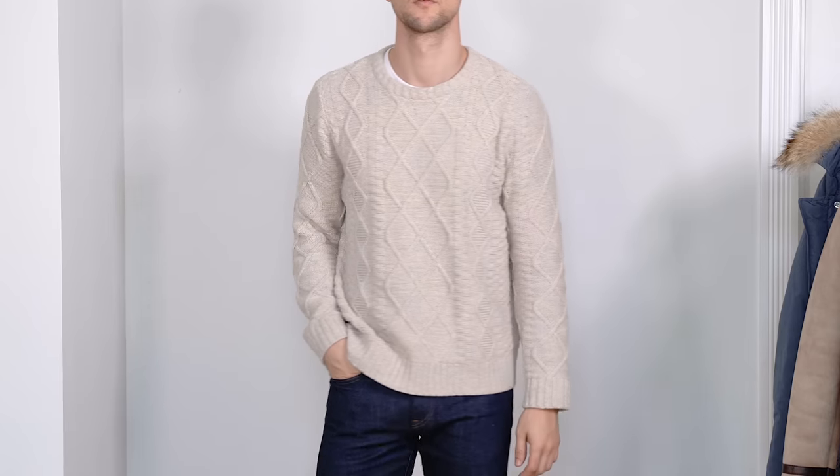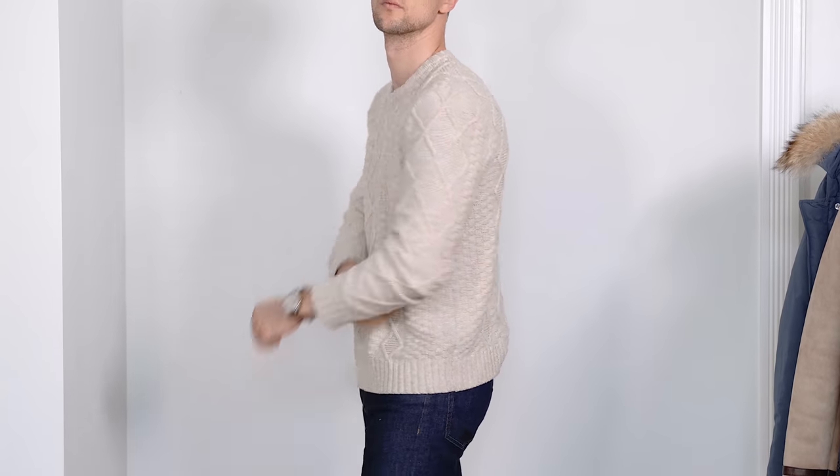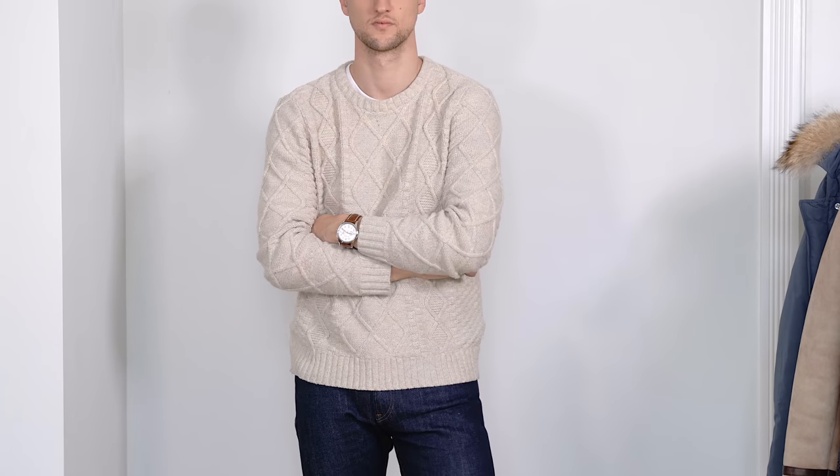Let's talk about what you wear underneath those jackets. One thing I think every guy needs in his winter closet is a cable knit sweater like the one I'm wearing right now. I love cable knit sweaters — they're very unique in design, classy but casual, cozy and warm. This one is from Target's Goodfellow brand, which I've recently become a big fan of. There are plenty of affordable options and different fabrications out there.